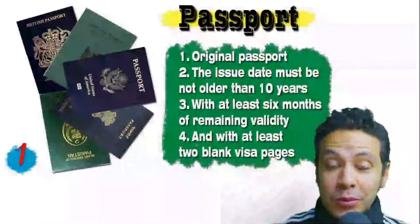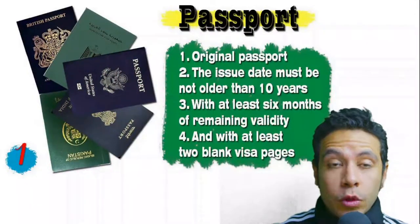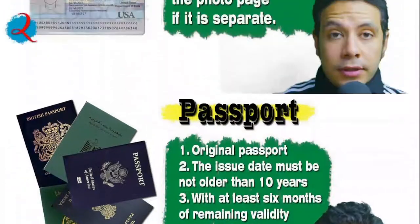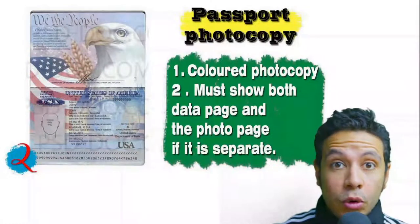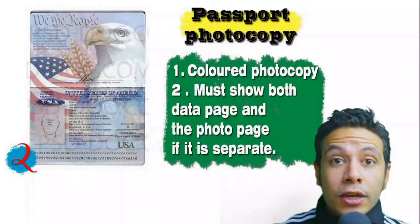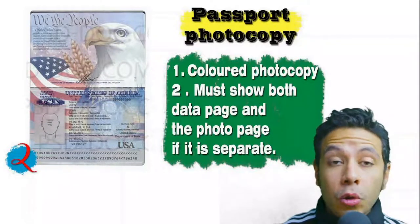Speaking about your passport: it must be original, not older than 10 years, with at least six months of remaining validity and at least two blank visa pages for stamps. In many cases you will also need a photocopy — it might be one copy or more — preferred to be colored, showing both the data page and photo page. In some cases you may need to photocopy every single page.